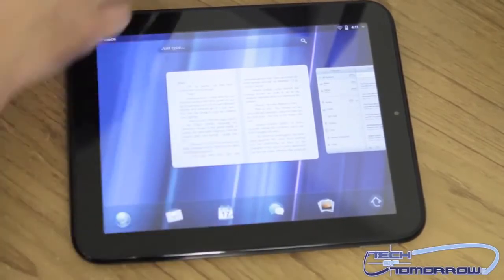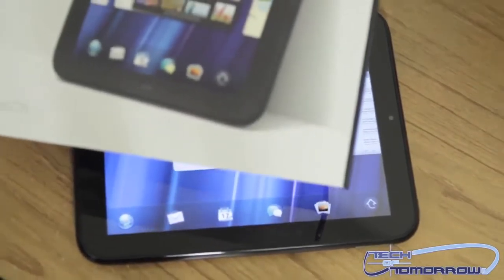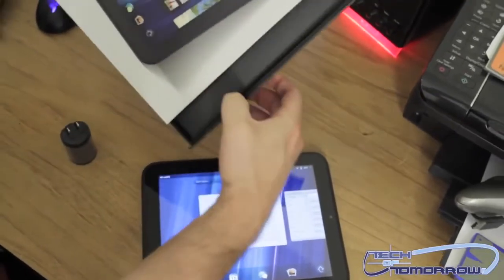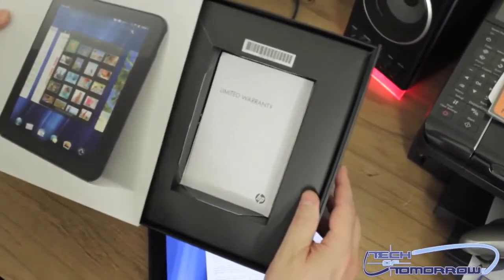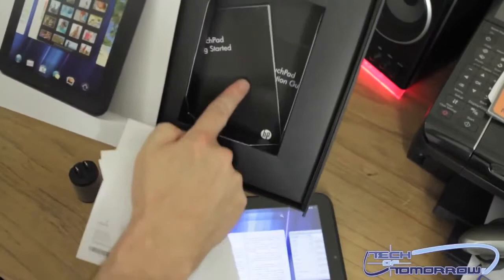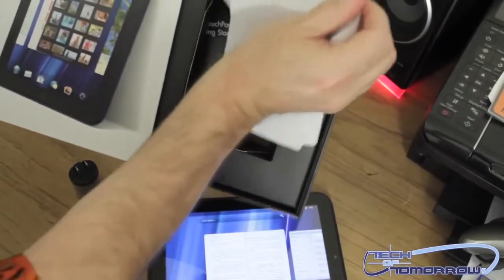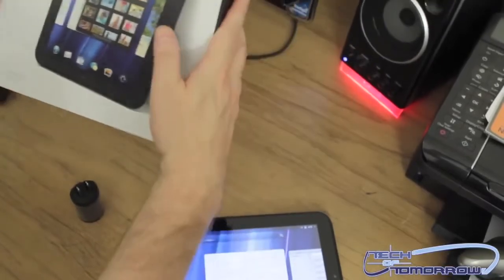Last but not least, let me show you what comes in the box. You get the box itself, a charger, and inside there are user guides, warranties, and instructions on how to use the TouchPad. That's really all that comes in the box.